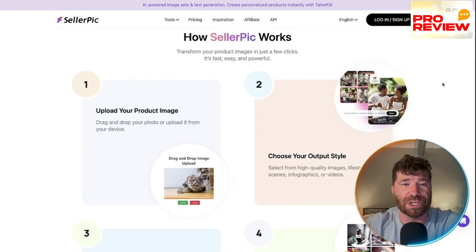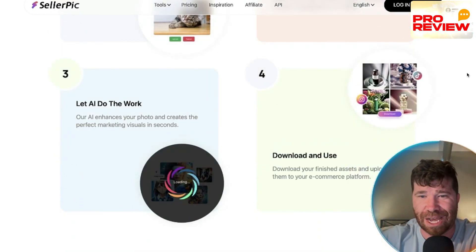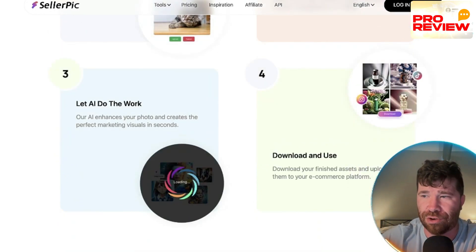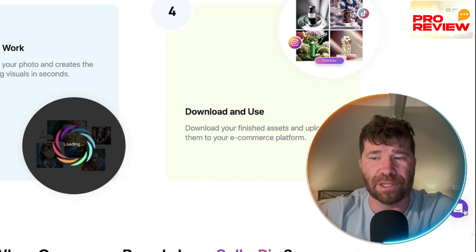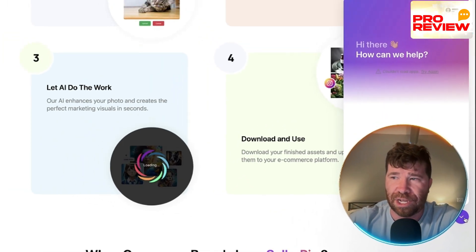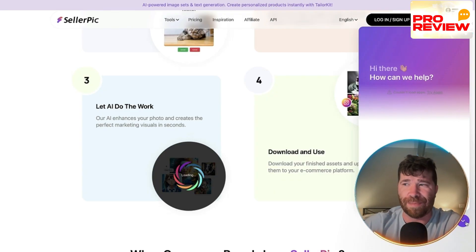So how does this work? Upload your product image, choose your output style, let AI do the work, then download and use — that's literally it. If you need any help, they offer 24/7 human support, step-by-step onboarding, and real-time assistance globally available. They literally hand-hold you through your very first time using this.